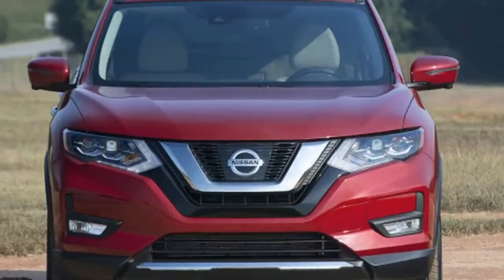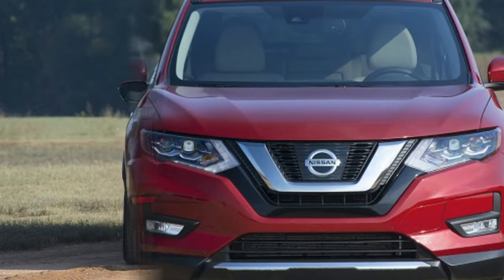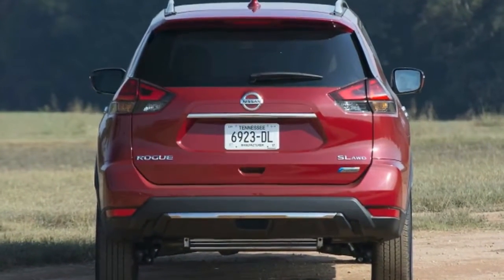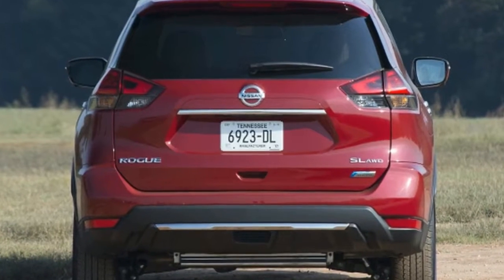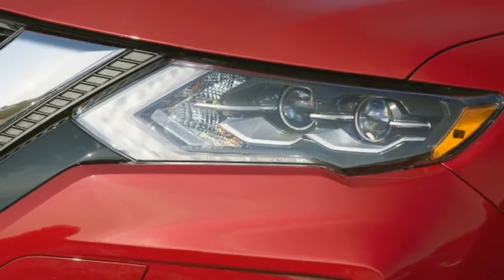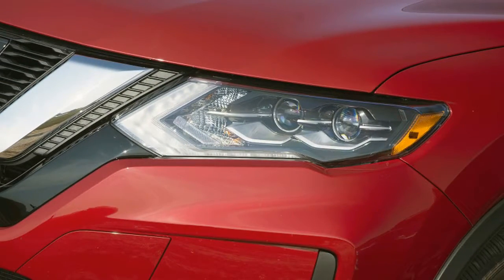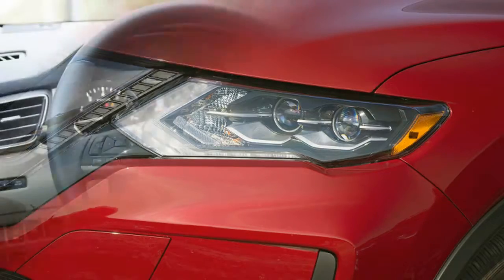It is perhaps fitting that Nissan has linked up with Lucasfilm to create the Rogue One Star Wars limited edition Rogue crossover. Not because that collaboration makes any sense beyond the shared words, but because both companies have shown that they can take a good idea and miss on the execution — as it was with Episode I: The Phantom Menace, and the same is true for the 2017 Nissan Rogue Hybrid.